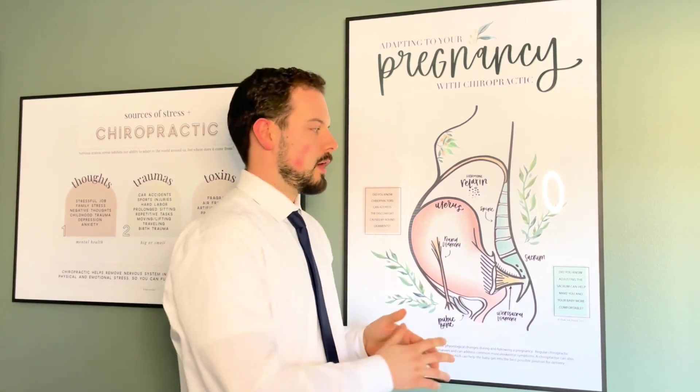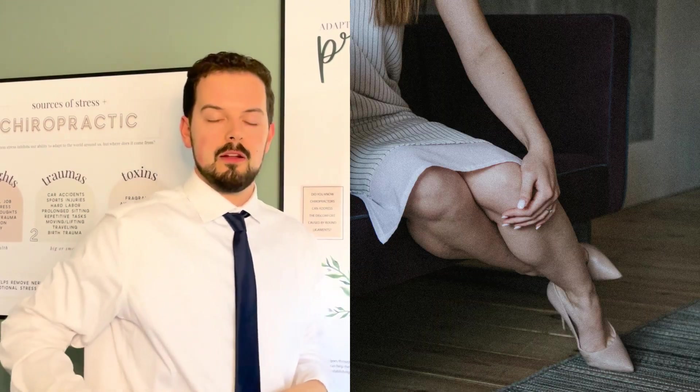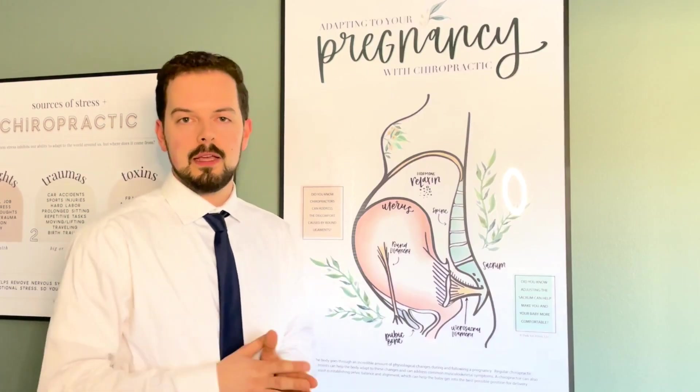What that does is kind of creates some problems down in the low back a lot. A lot of women have low back pain, shooting pain down the leg, and chiropractic care can help.